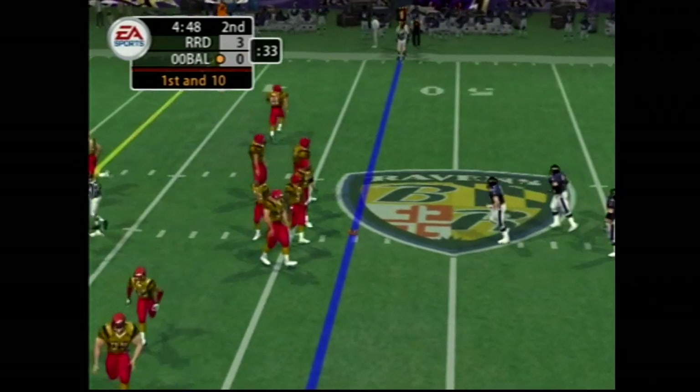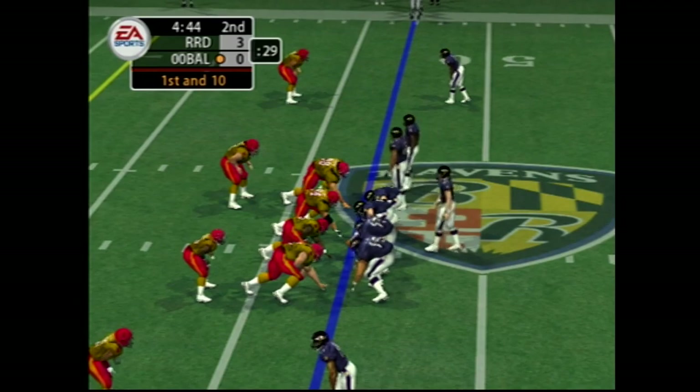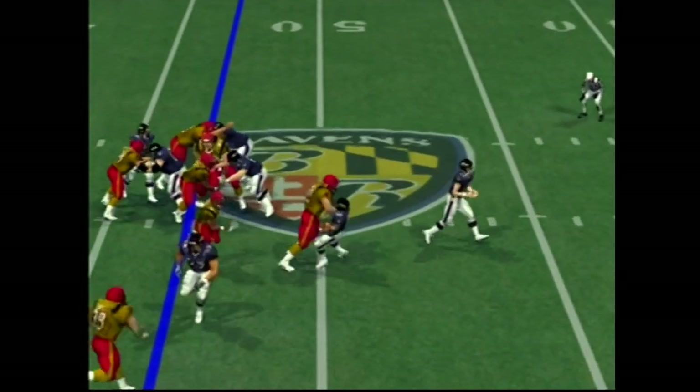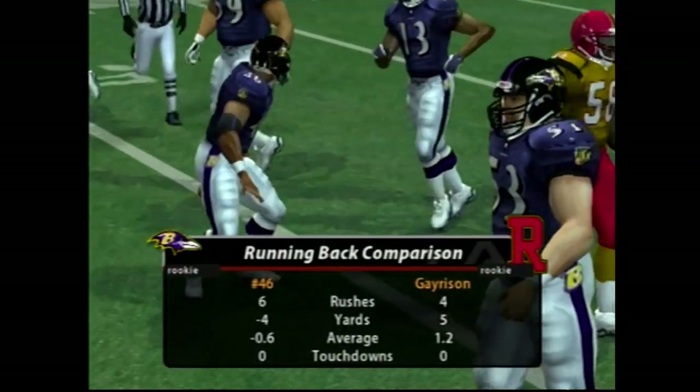So they have first and ten here. The visiting team come out of the nickel package — got very good penetration there.